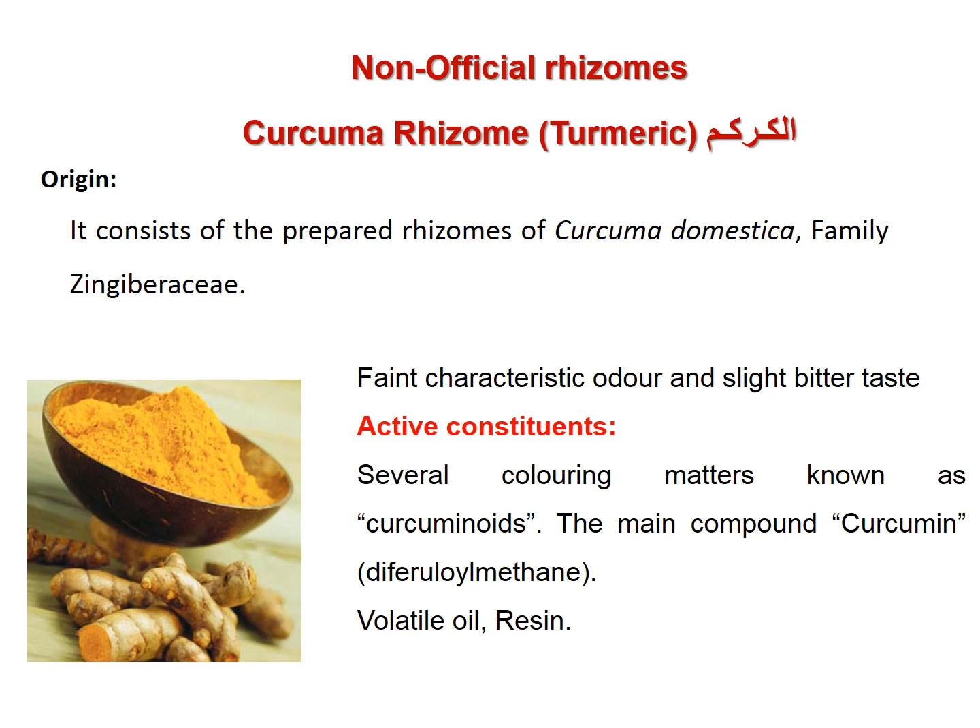It has a faint characteristic odor and slightly bitter taste. Active constituents depend on the presence of sesquiterpene compounds known as curcuminoids, with the main component being curcumin, in addition to volatile oil and resins.